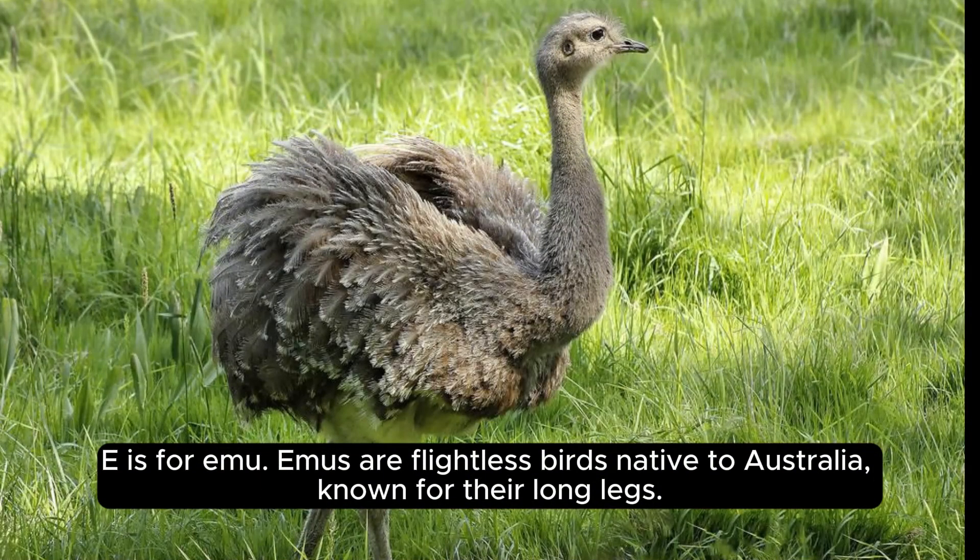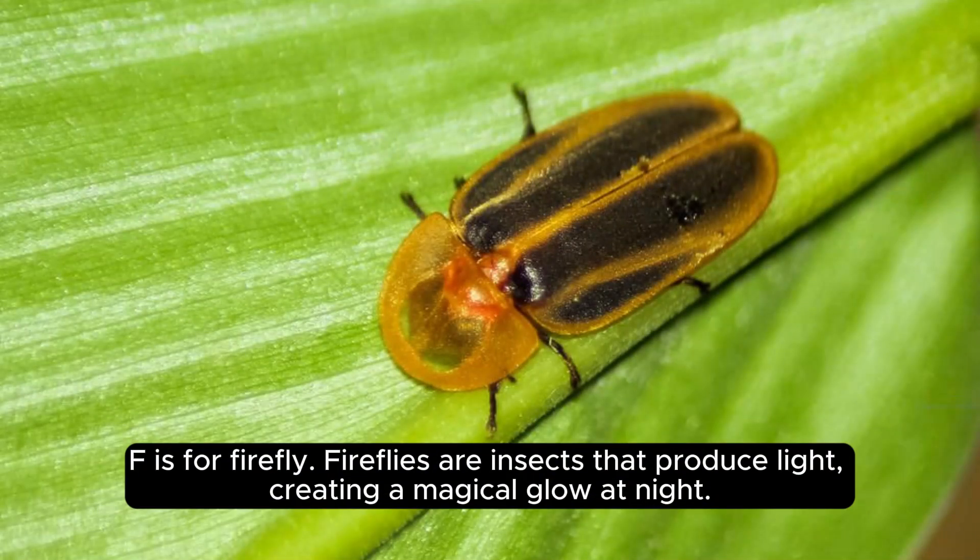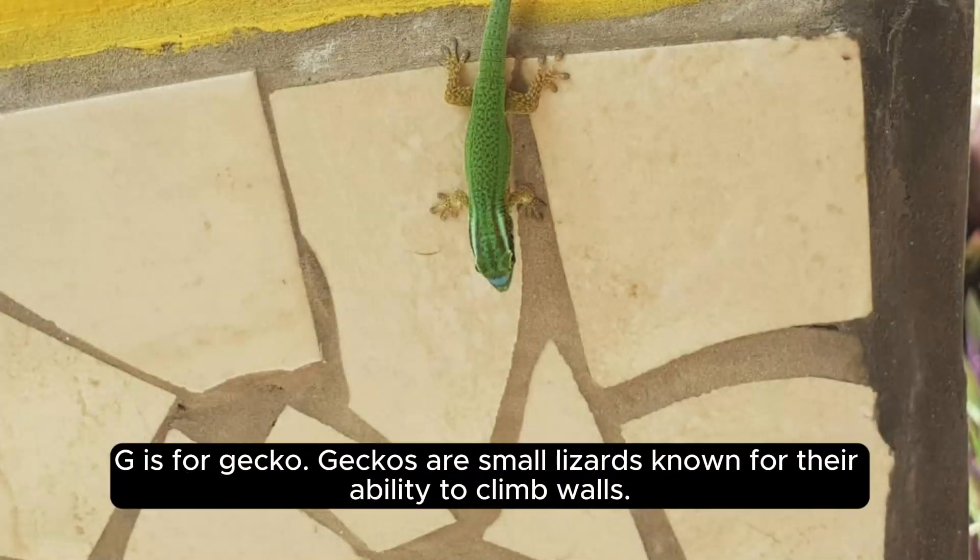E is for emu. Emus are flightless birds native to Australia, known for their long legs. F is for firefly. Fireflies are insects that produce light, creating a magical glow at night.